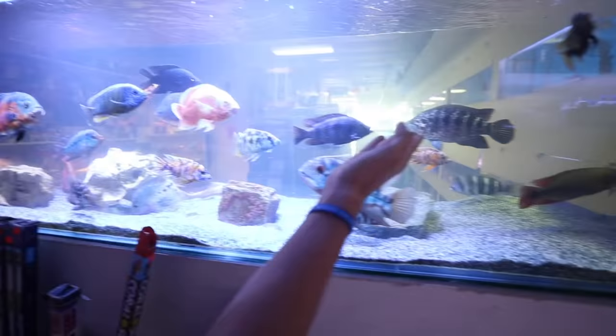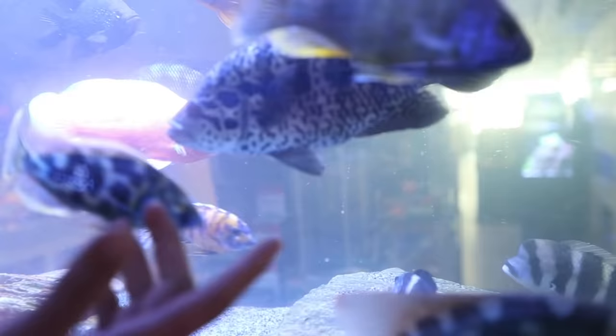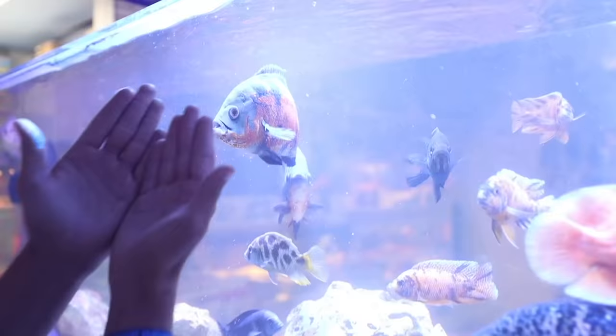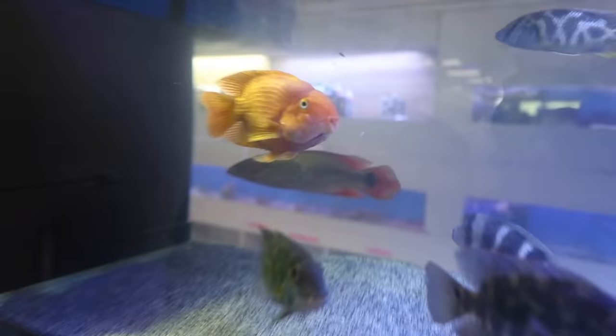We got jaguar cichlids. Eventually I do want one of those fish — I want every fish in the world, though, so that's not going to work out. There's a little tiger Oscar there, also an albino over there, and another jag up here. Another tiger — look at him. I love their lips, looks like a Midas almost.